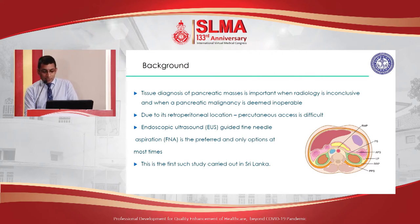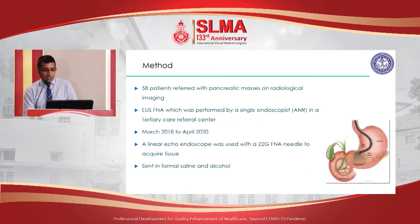This is one of the studies done in Sri Lanka on FNA of the pancreas. We had 58 patients who were radiologically diagnosed with pancreatic masses, all procedures performed by a single endoscopist. The time duration was about two years, from 2018 to 2020. A linear echo endoscope with a 22-gauge FNA needle was used to acquire tissue, and the tissue samples were sent in formalin saline and alcohol.